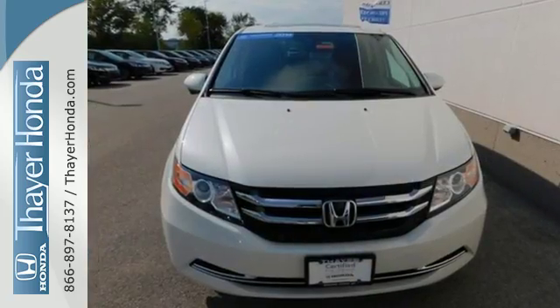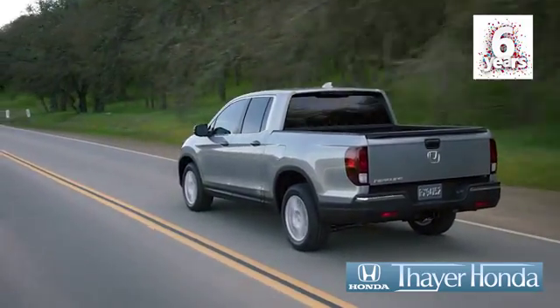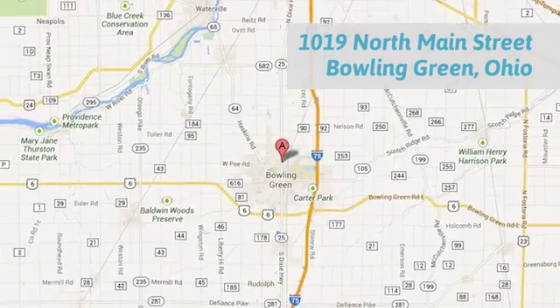See what this Odyssey can offer you and your family today. Honda is happy to pass the savings and quality on to our customers. Call, click, or stop in today. We are conveniently located at 1019 North Main Street in Bowling Green, Ohio.